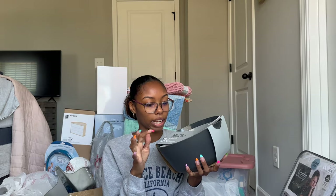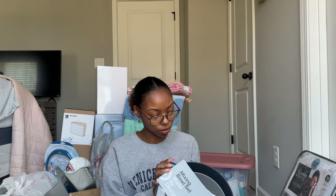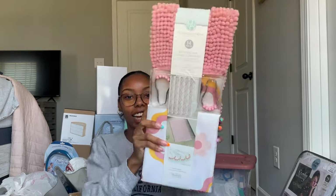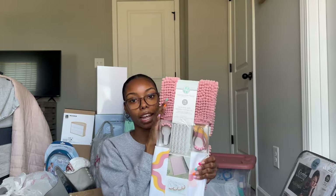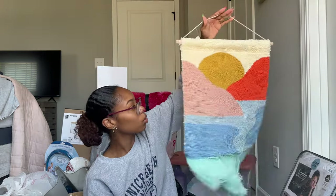From Target, I got this mixing bowl set — three bowls for ten dollars. I thought that was such a steal, especially for Target because Target can get a little expensive. They come in white, light gray, and dark gray. I also got this shower curtain set that comes with the hooks, the curtain, and a liner.